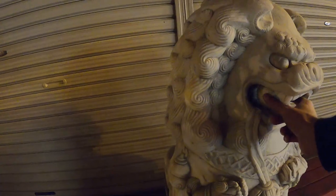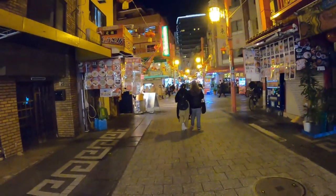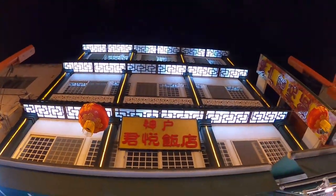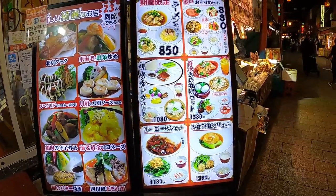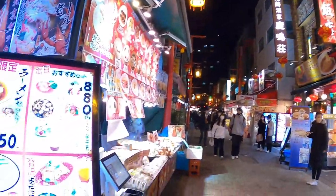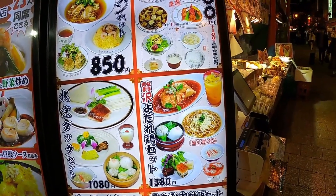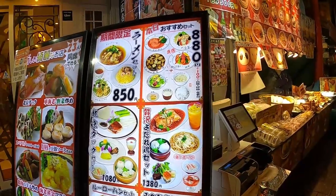Here are the two lions at the gate — one has a ball in its mouth. Let me show you some of these restaurants. Wow, look at the architecture in these buildings! A lot of these places have people out front promoting the restaurants, and each building has unique architecture. A full set meal here is 1,380 yen.